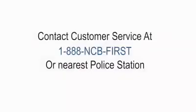Customers who believe their cards may have been compromised should immediately contact our customer care center at 1-888-NCB-FIRST to have the card restricted, and then visit the nearest NCB branch to lodge a formal complaint. If customers find any of the devices pointed out during this presentation, contact our customer care center or the nearest police station to report your findings. Let us work together to fight against debit and credit card fraud.